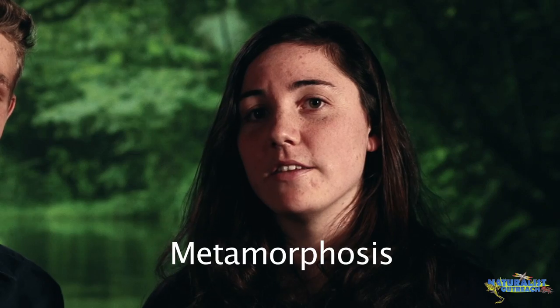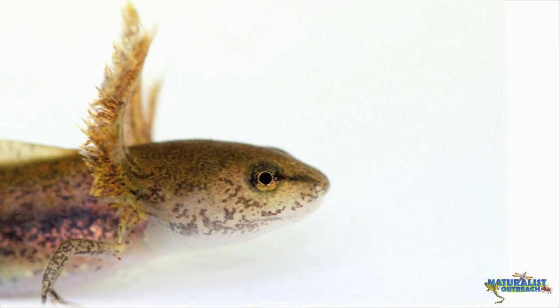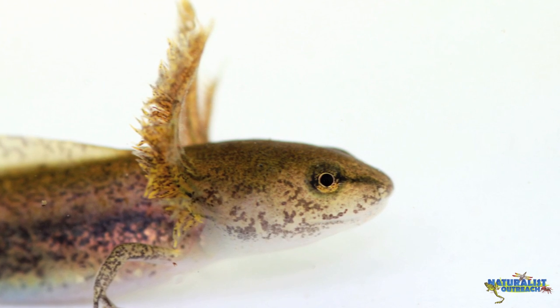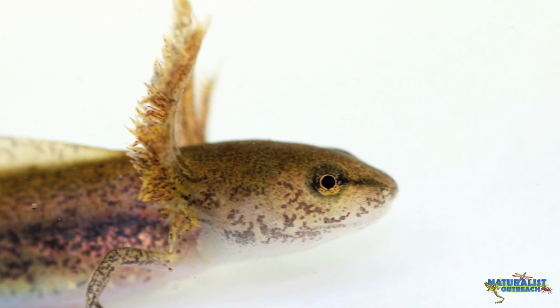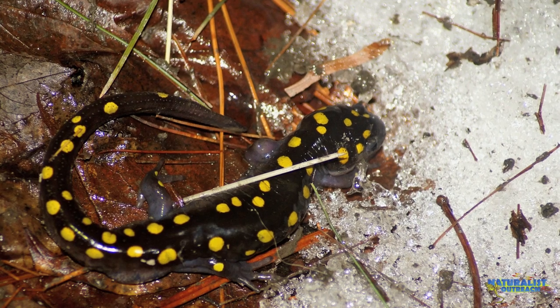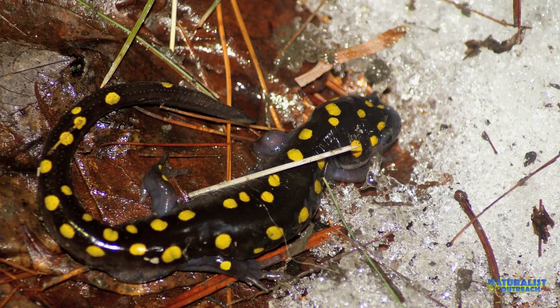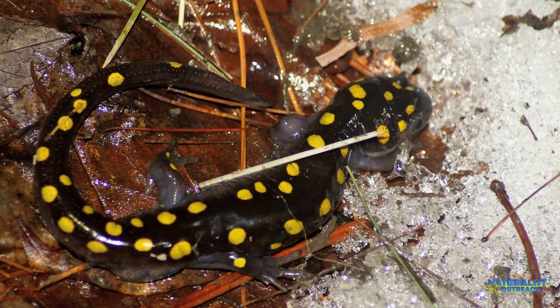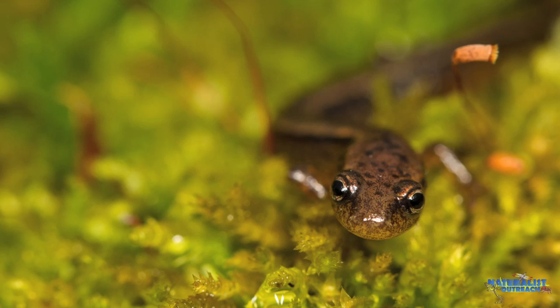This transition from the larval or tadpole stage to adulthood is called metamorphosis, and occurs not only in frogs and toads, but also in salamanders. However, salamanders in their larval stages have big feathery gills on the outsides of their head, used for breathing underwater. Some salamanders that live underwater for their entire lives keep those external gills into adulthood. Unlike tadpoles, salamander larvae develop their front legs first, followed by their back legs, and they keep their tail throughout development.